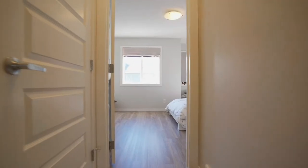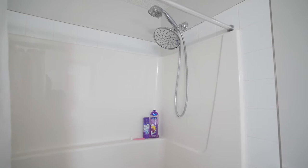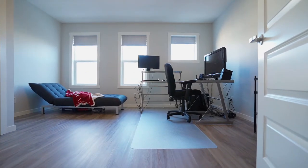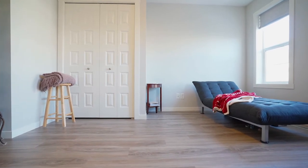Upstairs you'll find a large south-facing master bedroom with a handy walk-through closet and Jack and Jill bathroom. The second bedroom features three elegant windows and currently benefits as an office space. Vinyl plank flooring adds not only a modern touch but is water-resistant.